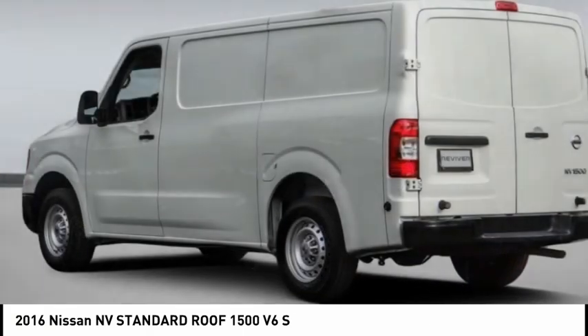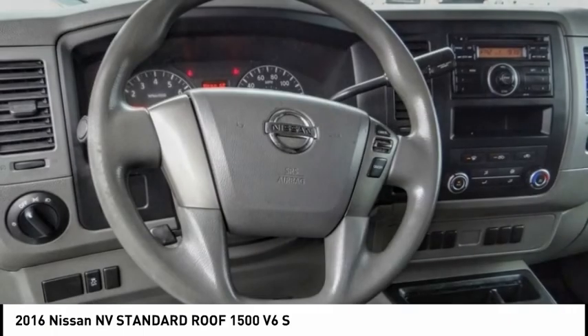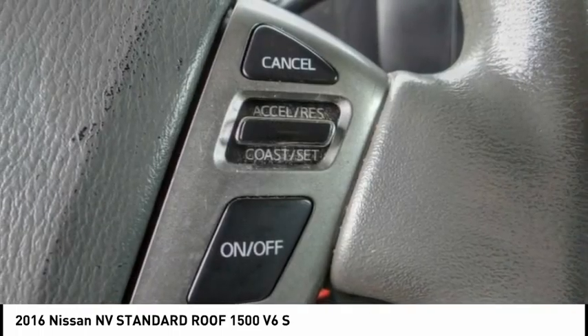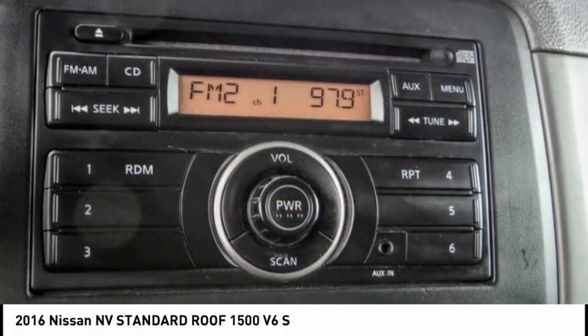Hi, and take a look at the 2016 NV. You're a lot more than what it says on your calling card, and you need your vehicle to be more than a van. You demand innovation and versatility. You need it to be your mobile office, your workshop, and your billboard on wheels. The Nissan NV is for you.